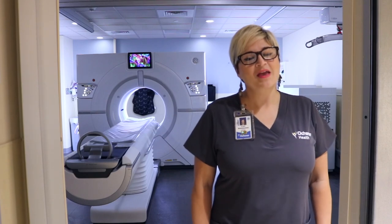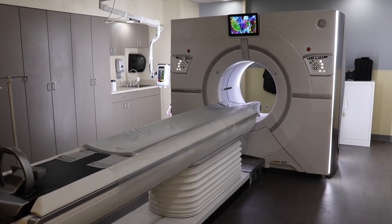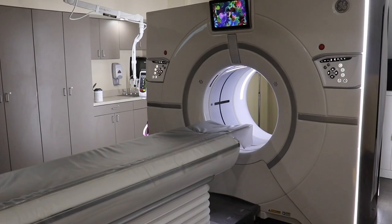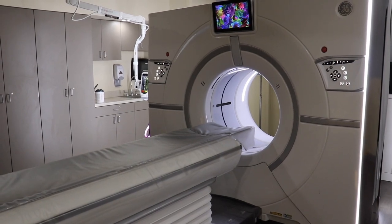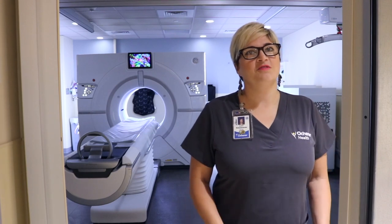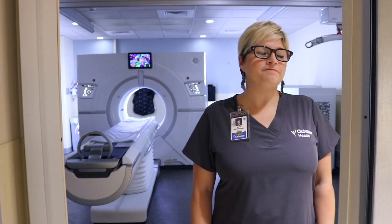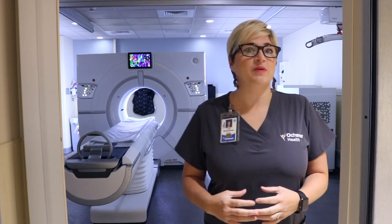When I started here at Ochsner, we had three CAT scan machines in the facility. Over the years, with the technology and the innovation that Ochsner has given to our department, we have grown to seven scanners — one of which is also a surgery scanner, so we have eight on the fleet. It's really brought a different level of technology to our department. We have a very great team in backbone, so our team will always find, we always get together, and we always know where to find the next person when we need assistance.